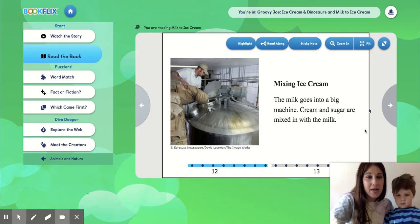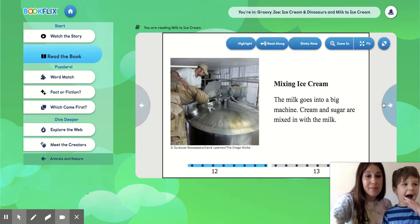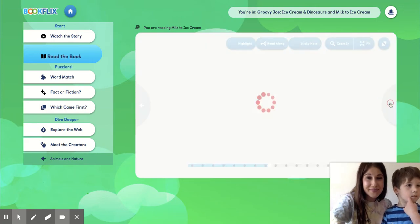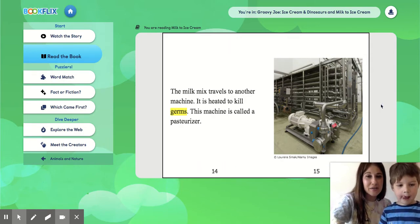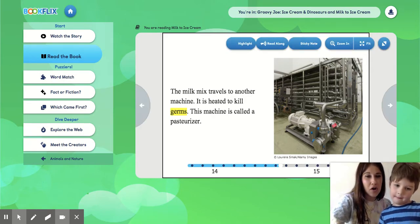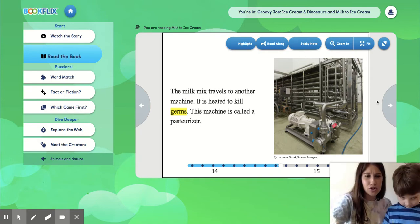Mixing ice cream. The milk goes into a big machine. Cream and sugar are mixed with the milk. The milk mix travels to another machine. It is heated to kill germs. This machine is called a pasteurizer. That's a big word — pasteurizer.